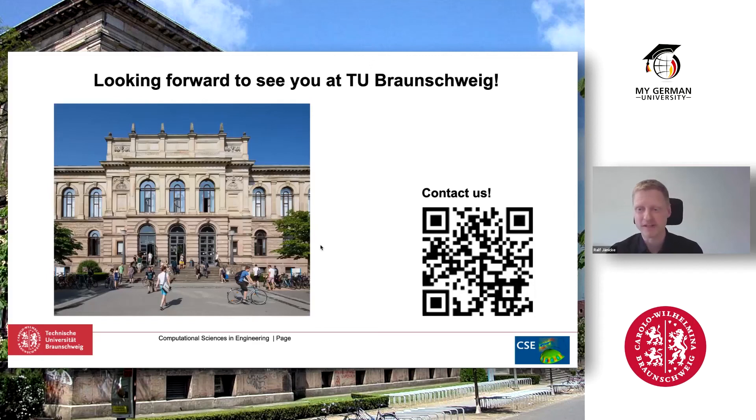I hope you got all the information you needed. You can contact us via our webpage where you find all relevant information, and we are looking forward to your questions right now during this session. Thanks a lot.